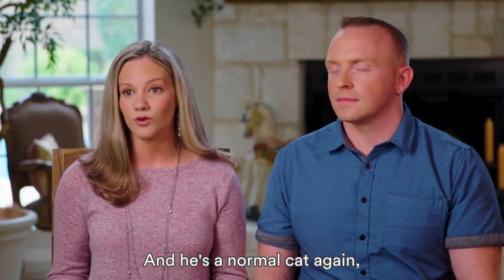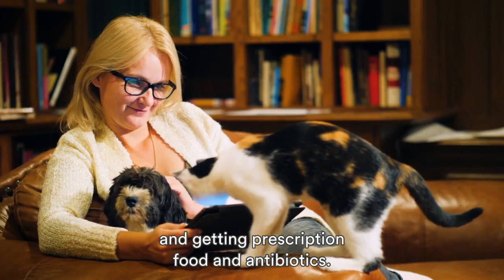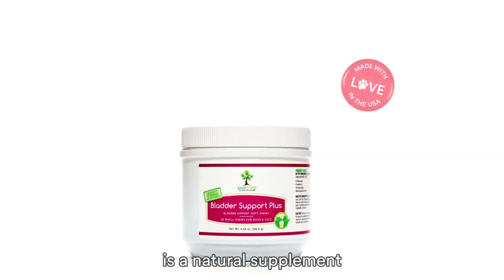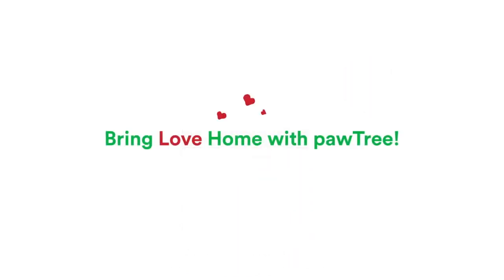I don't have to have the vet bills of going and getting prescription food and antibiotics. Pawtree's Bladder Support Plus is a natural supplement and safe to give your pets every day. Say goodbye to UTIs.